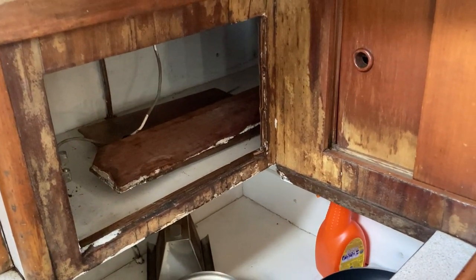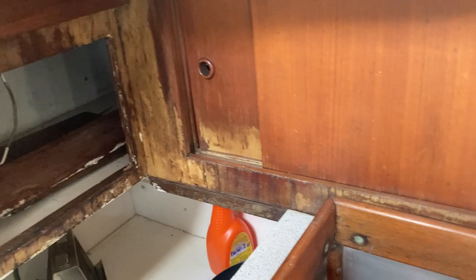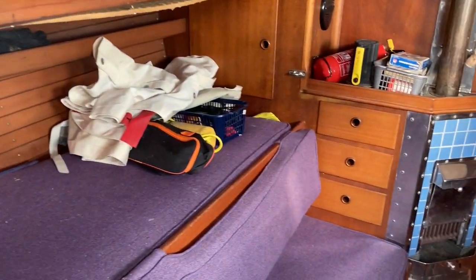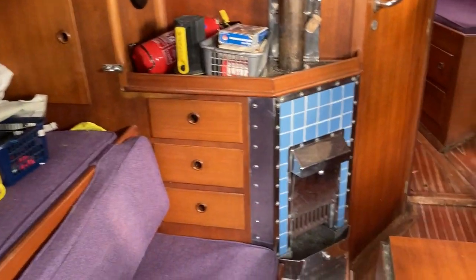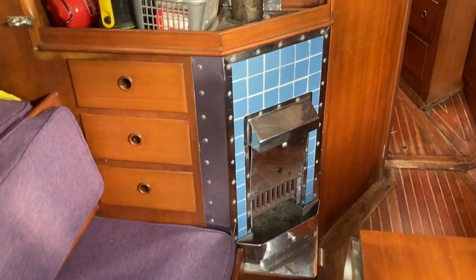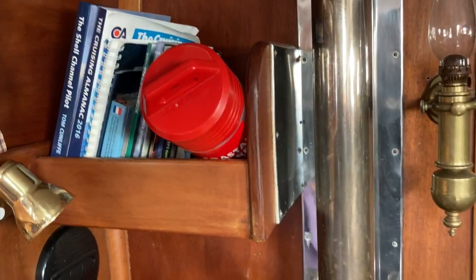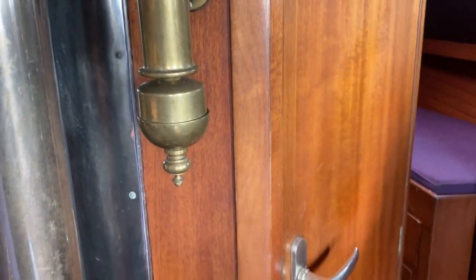This is a 1961 model and that bit we know would need replacing. Coming back down, there's a fireplace, bookshelves, and a very cosy cabin, and then the heads.